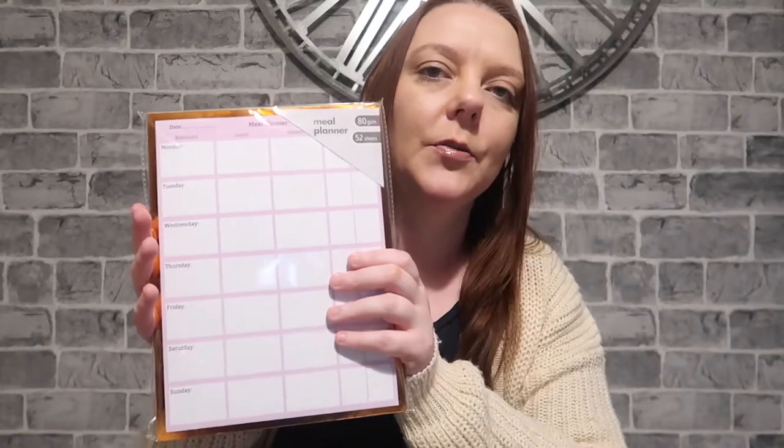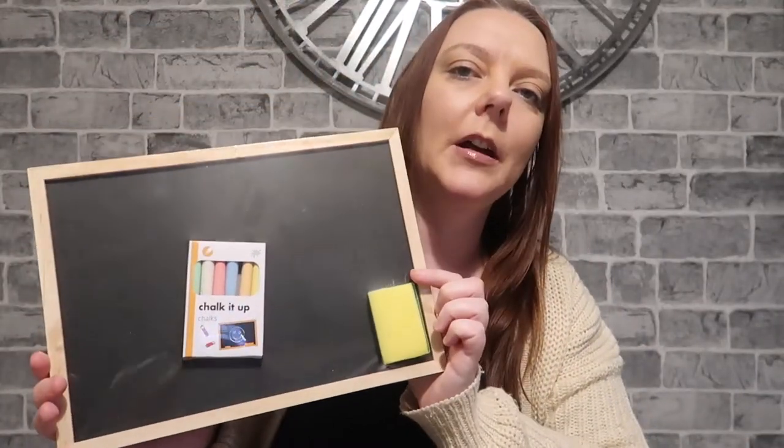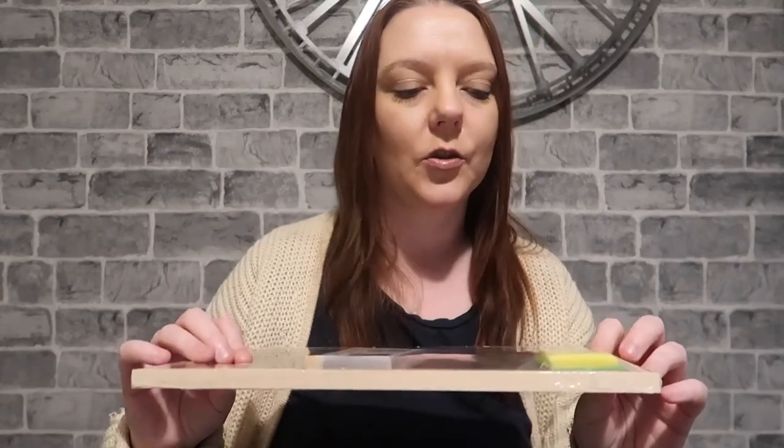I picked up a new oven tray for a pound. I also picked up a meal planner because I'm going to start doing meal plans again — it's got a magnetic thing on the back which I thought was quite handy, and that was a pound. Ellie wanted this little blackboard thing for a pound — you get the chalk and a sponge included. I didn't think that was too bad.